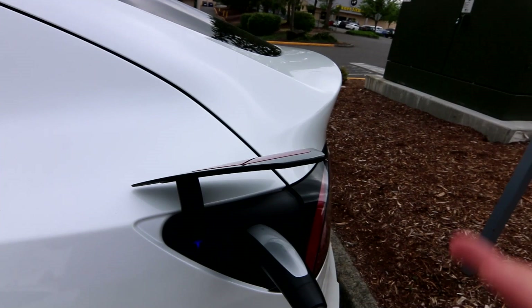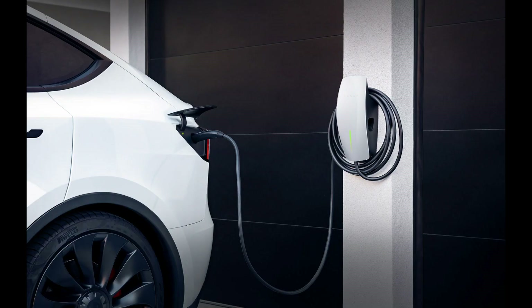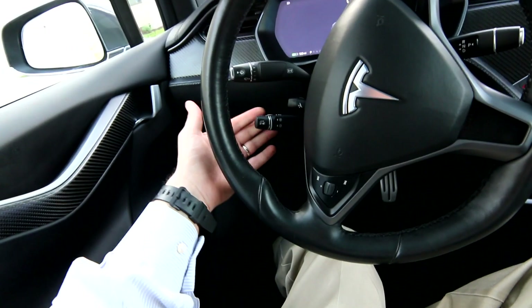For daily use, 250 miles is plenty. Your house is like the gas station — you come home, plug it in, wake up the next morning, and you have a full charge.